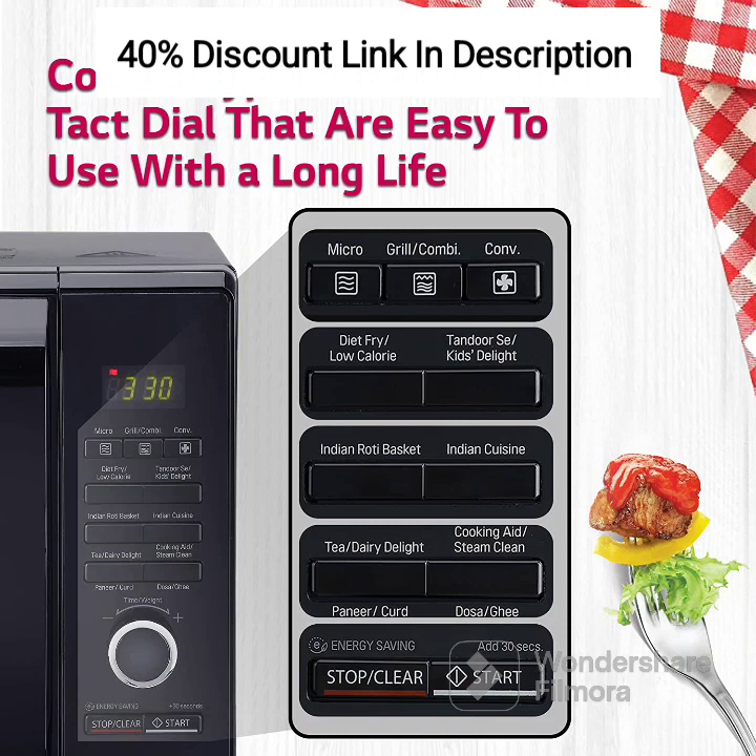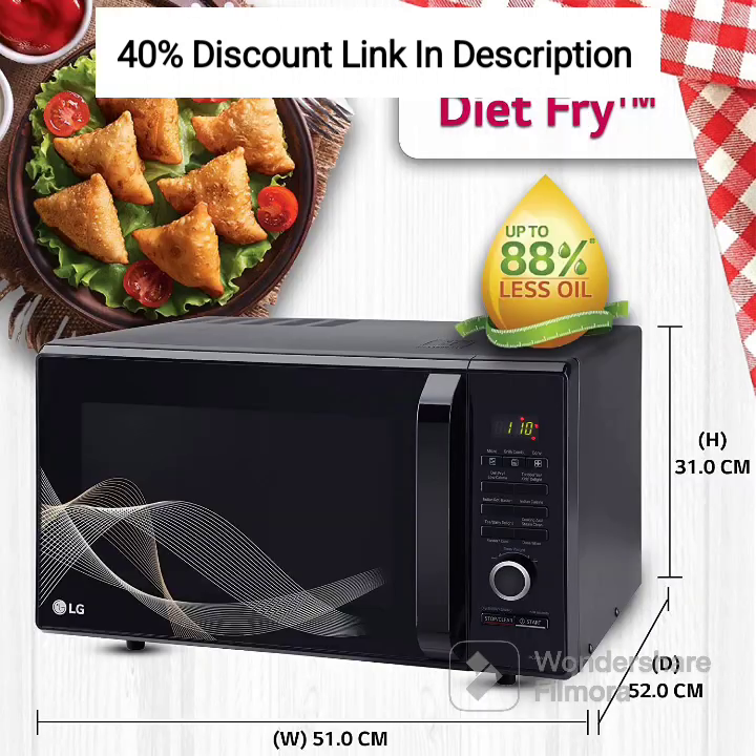Wide Range of Cooking Options: Enjoy the versatility of the MC2146BG with its various cooking options. From reheating leftovers to baking cookies, grilling chicken, or roasting vegetables, this microwave oven offers a wide range of cooking possibilities to suit your needs and culinary preferences.